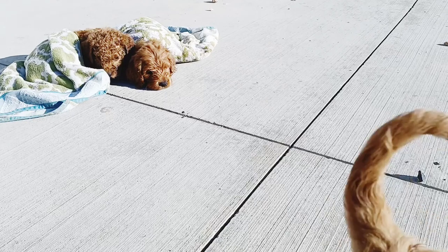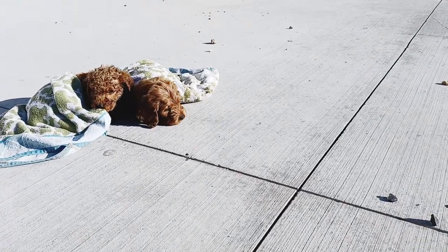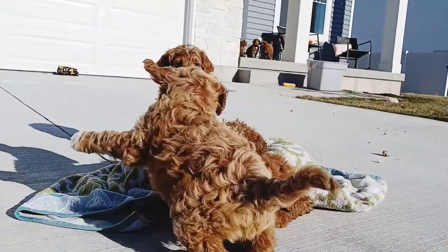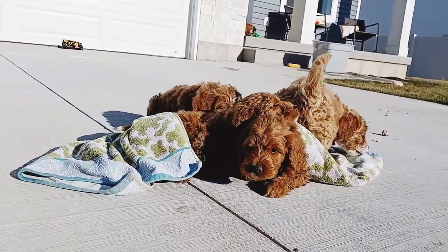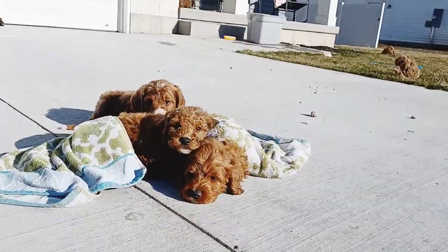We continued with new experiences, but now we're moving from introducing them to new objects to having more and more experiences. We did baths in a basin on the front lawn today with some warm water and a very sunshiny day. Here are two of the pups warming up together and some others who want to keep playing.